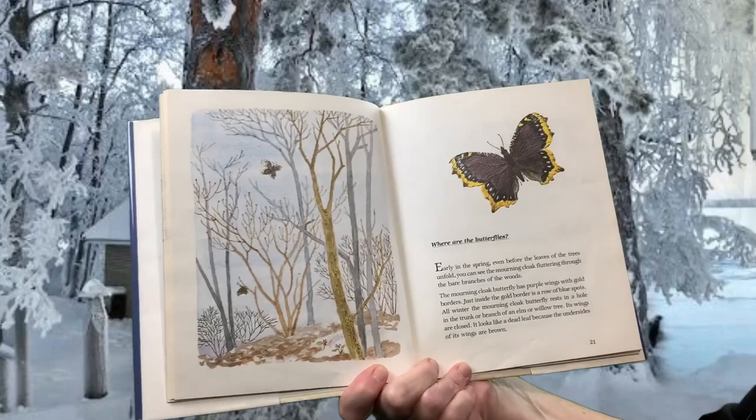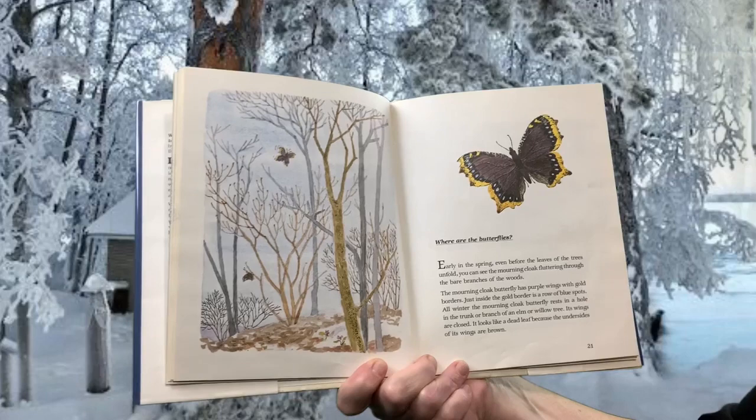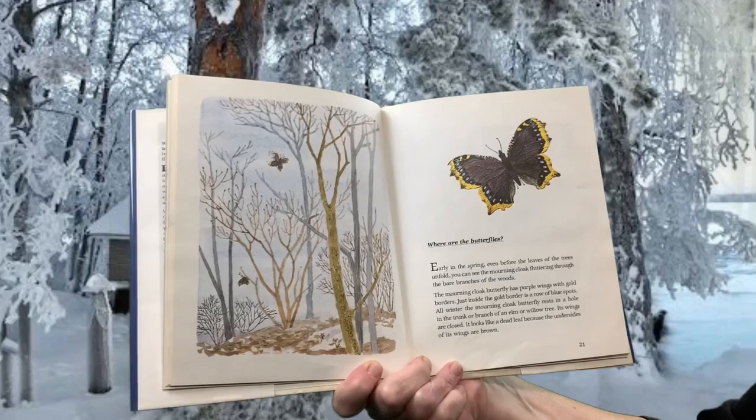Where are the butterflies? Early in the spring, even before the leaves of the trees unfold, you can see the mourning cloak fluttering through the bare branches of the woods. The mourning cloak butterfly has purple wings with gold borders. Just inside the gold borders is a row of blue spots. All winter, the mourning cloak butterfly rests in a hole in the trunk or branch of an elm or willow tree. Its wings are closed. It looks like a dead leaf because the undersides of its wings are brown.